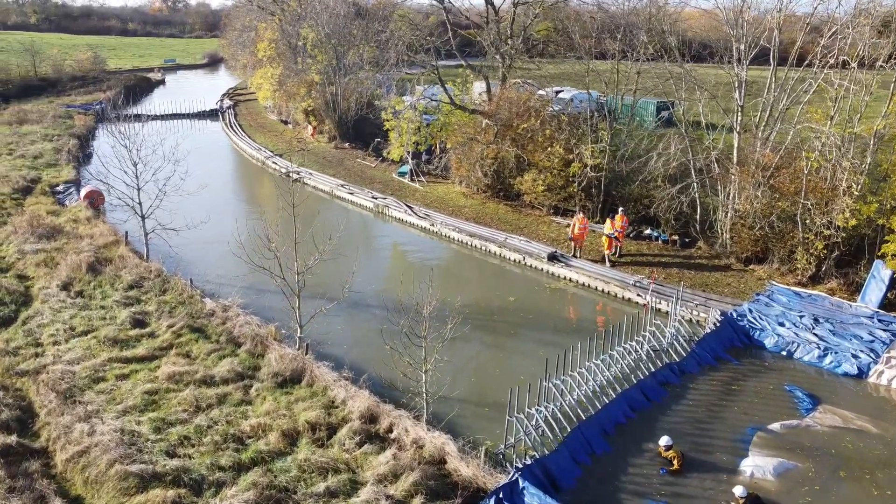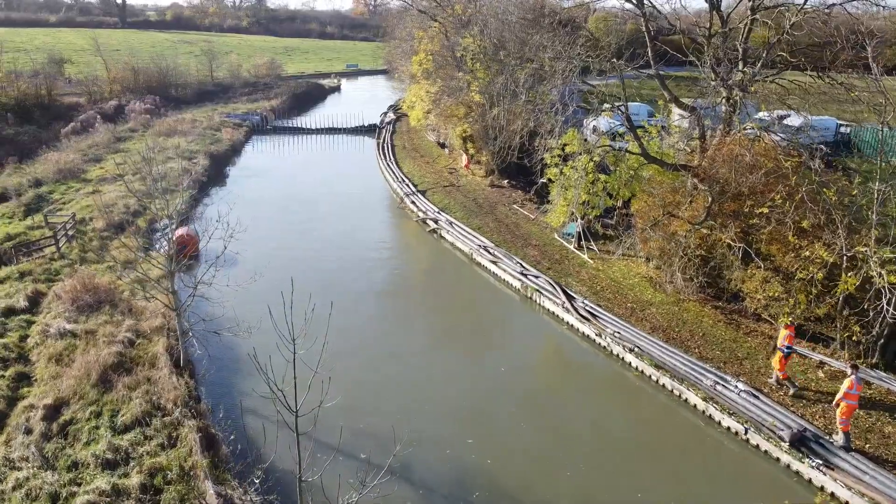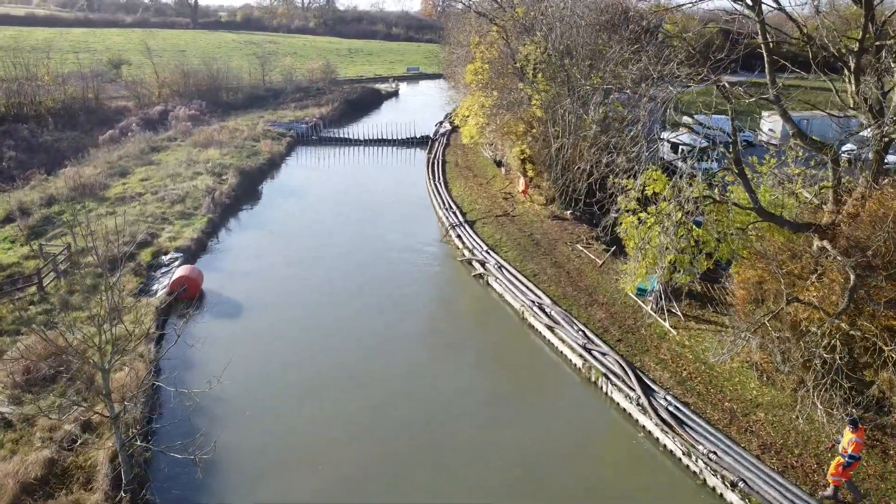Once both portable dams are in place, the worksite can be dewatered using pumps.